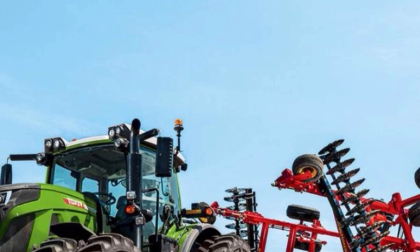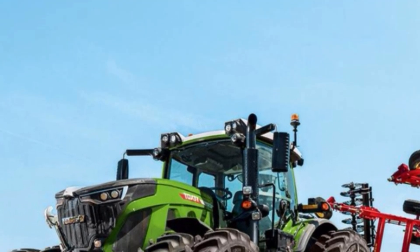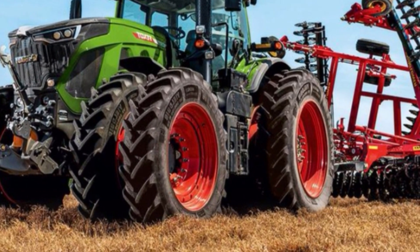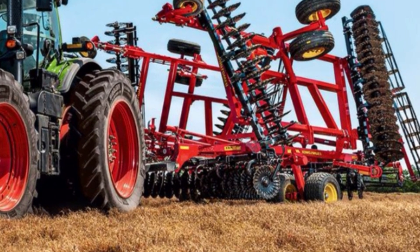The 1050 Vario is equipped with intelligent all-wheel drive management, dynamically distributing power between the front and rear axles, ensuring traction is maximized and soil compaction minimized. Its independent wheel management allows sharp turning in the headlands, reducing time and fuel consumption.